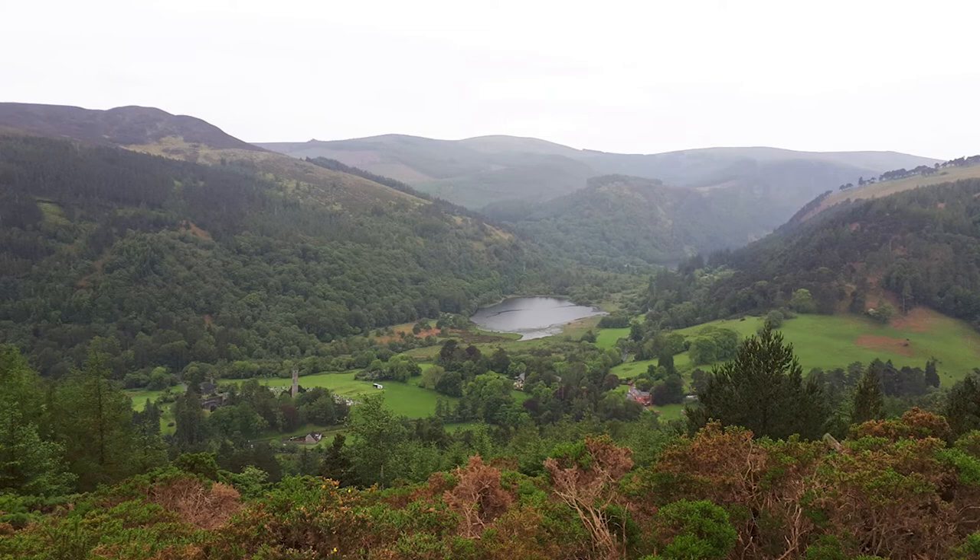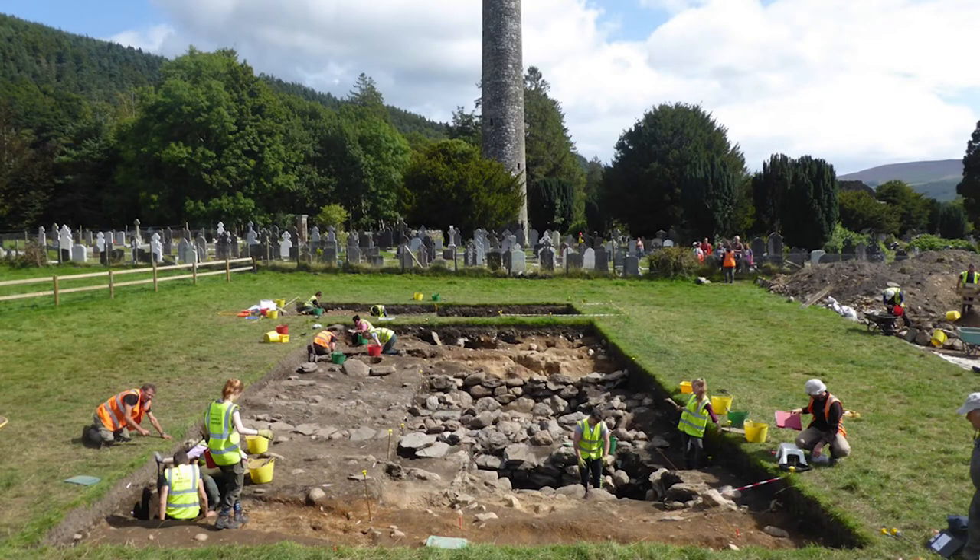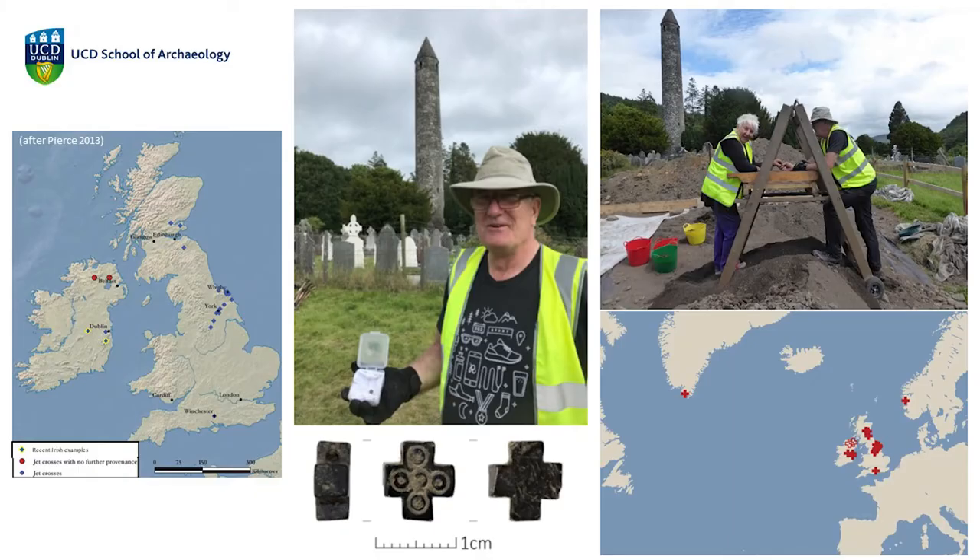Here in UCD, we run our own student training excavations at the famous early medieval monastic site at Glendalough in County Wicklow. Not only are our own students involved, but also members of the local community. Our students and volunteers find excavation to be a really powerful way of connecting with the past, more alive and immediate than reading a history book. Here's local volunteer Cormack holding a find he made while digging with us. This is a small cross dating to the 12th century AD that was probably worn as a personal amulet.